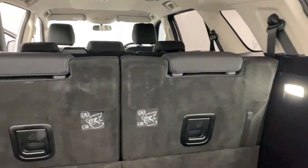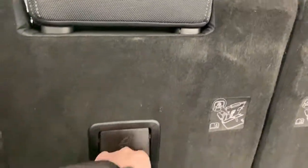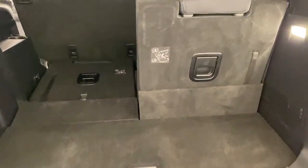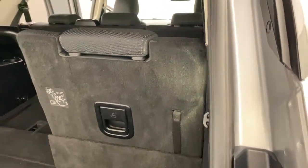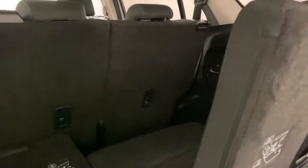Third-row seating with a 50/50 split, making it nice and easy to fold down, and it drops back flat as well. There are cup holders in the rear on both sides, and there's a generous amount of space back there.